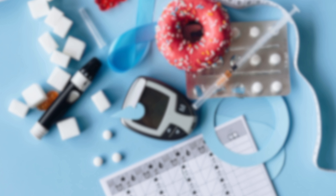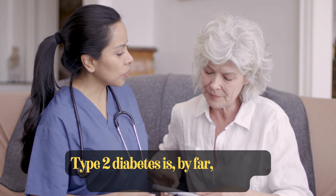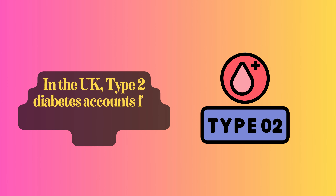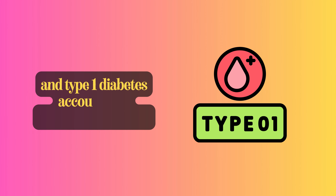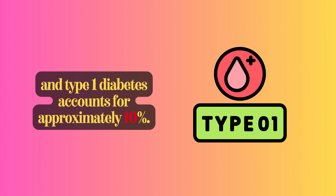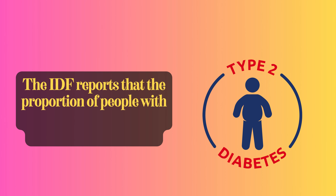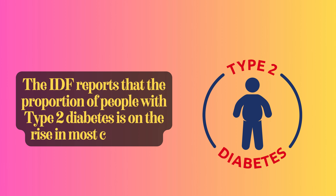Type 2 diabetes is, by far, the most prevalent form of diabetes. In the UK, type 2 diabetes accounts for about 90% of all diabetes cases, and type 1 diabetes accounts for approximately 10%. The IDF reports that the proportion of people with type 2 diabetes is on the rise in most countries.